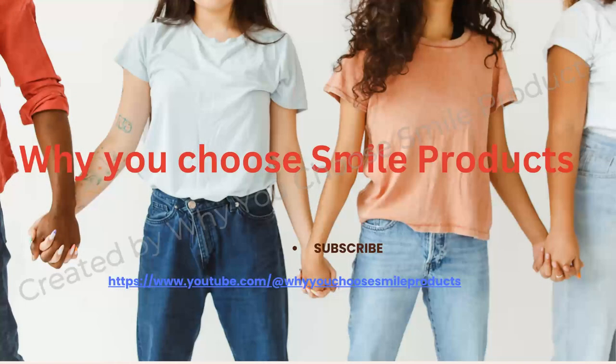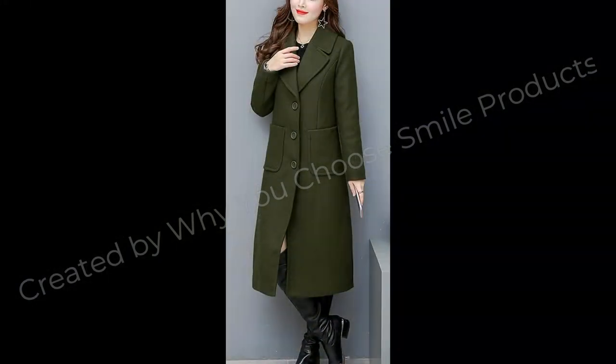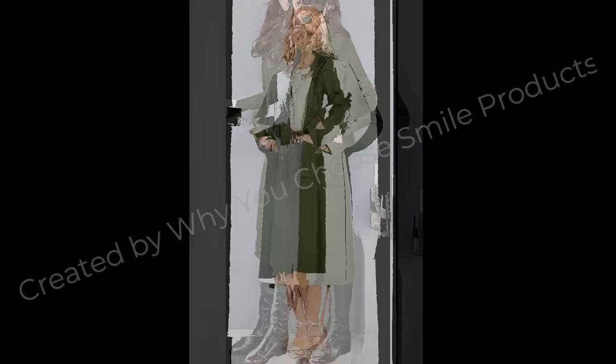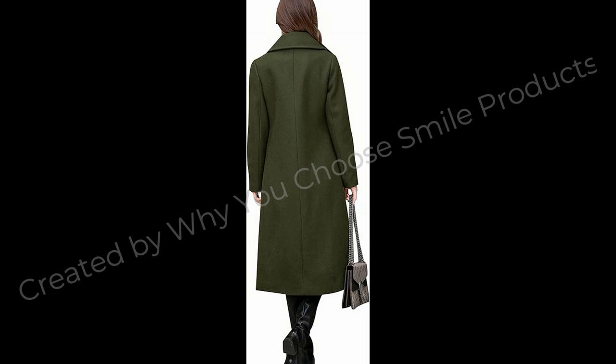Hello wonderful viewers of our channel, why you choose Smile Products. We are thrilled to have you here. Hope you are fine and doing well and enjoying the best condition of health. Today we have got something truly exciting with you. In this video, we will unveil a remarkable products of Amazon collection that have shown a high value and quality. So dear viewers, I suggest you to watch this video till the end for more design and more ideas.